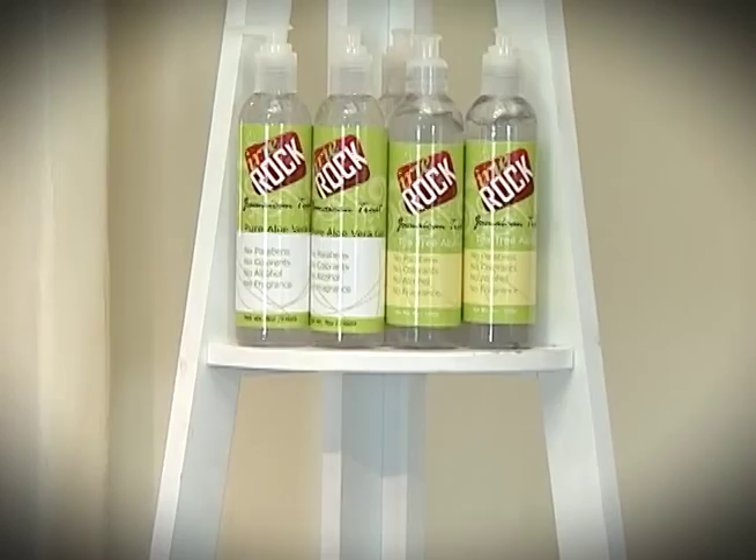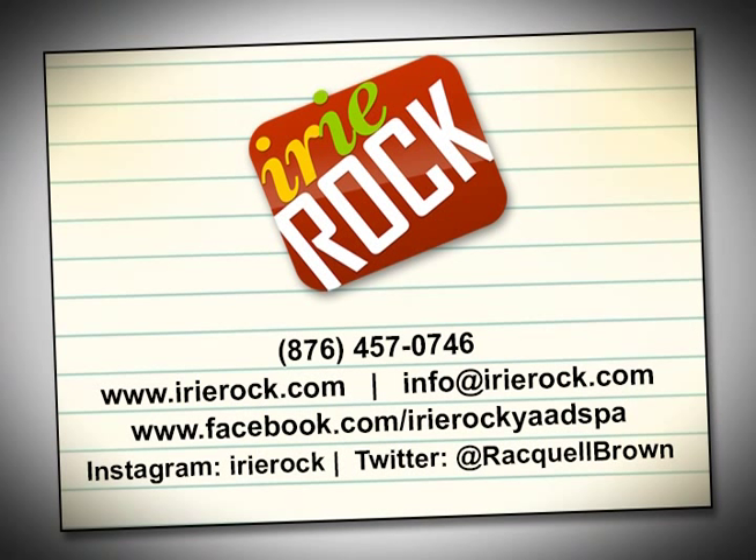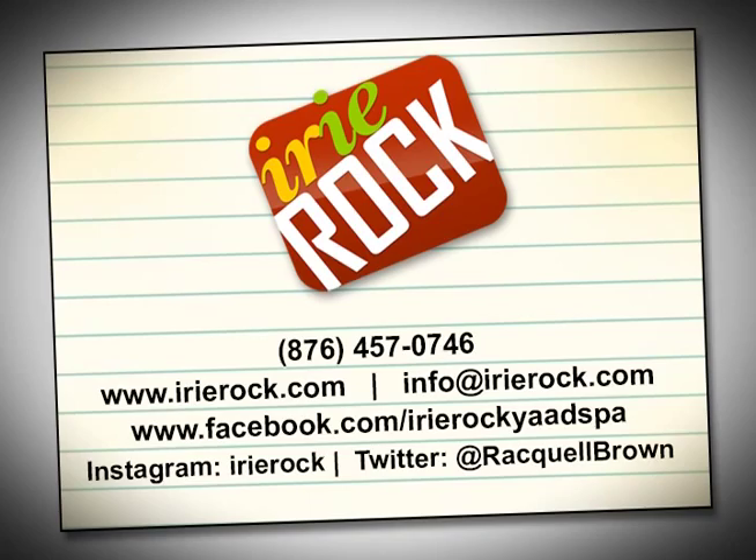Irie Rock is also accessible via social media at facebook.com/irierockyard, on Instagram at irierock, and at Raquel Brown on Twitter. The love of all things natural — Irie Rock, bold sensation, bold one in manufacturing.